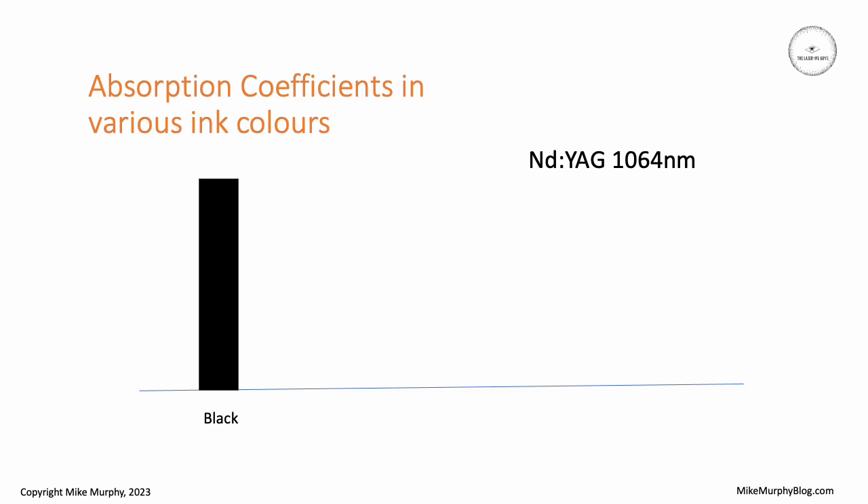For example, if we consider the 1064 nanometer wavelength from the Nd:YAG laser, we know from experiments that black ink typically absorbs very strongly, whereas red will be not quite as strong, green maybe even lower, and yellow even lower still. This really depends on which inks are being tested because they're all different.